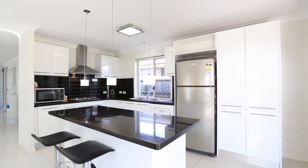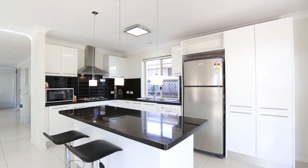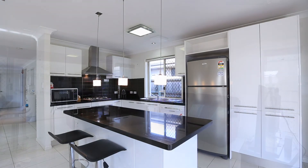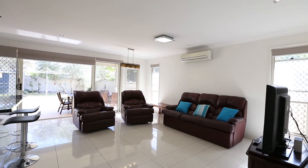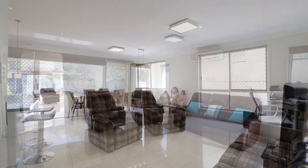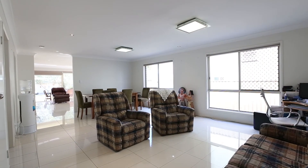Downstairs we have a kitchen with island Caesarstone bench top, gas cooktop, electric oven, dishwasher, range hood and great cabinet space. There's a dining area with split system air-conditioning which opens out to the under-roof patio overlooking the backyard. You've also got a lounge and a laundry.